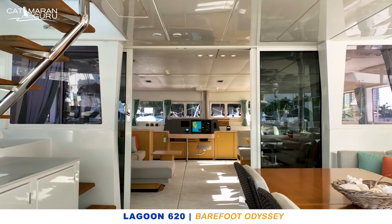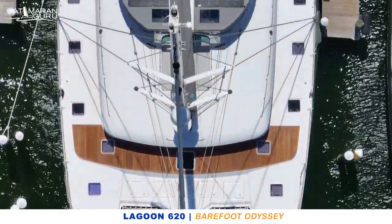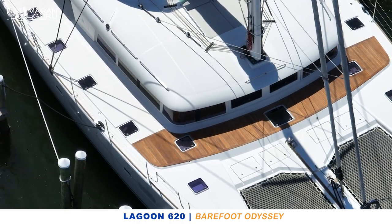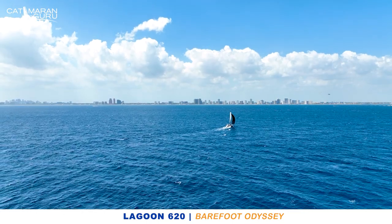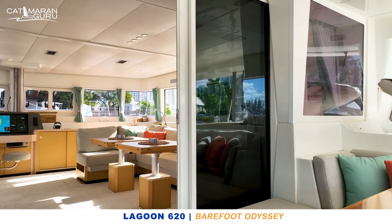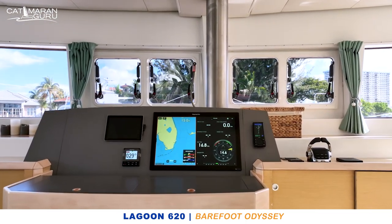She's just gone through a very extensive refit with no expense spared on all of the systems, soft furnishings, new bimini, flybridge, etc. She's a five-cabin boat, she can sleep 10 people, she has crew berths in the fore peaks, and best of all she's right here in Fort Lauderdale for easy viewing. No expense has been spared on her refit — all the electronic systems have been professionally installed by ABYC-licensed technicians.